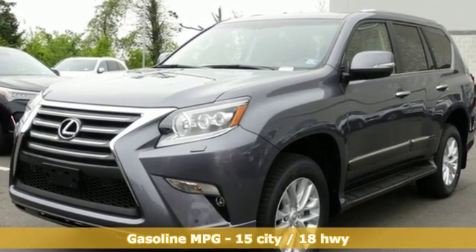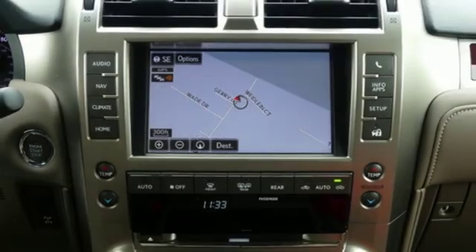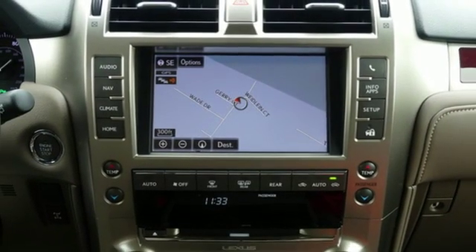It comes with all the amenities you need: automatic transmission, active front and rear anti-roll bar, streaming audio, power heated mirrors, and dual zone climate control.